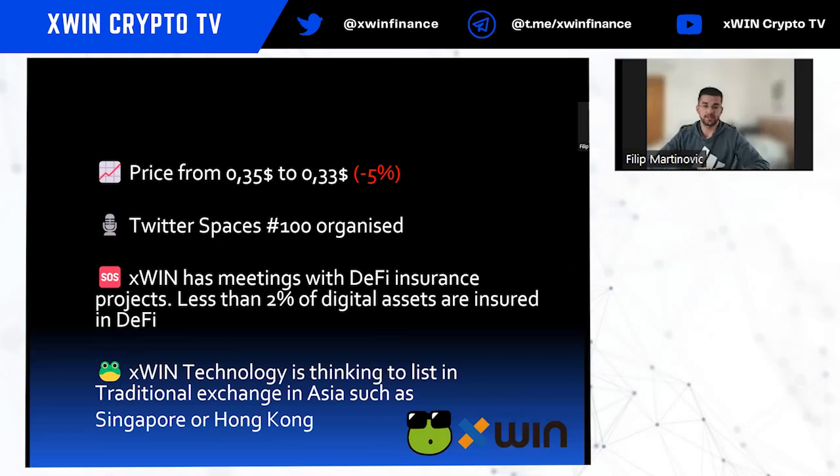Less than 2% of digital assets are insured in DeFi, which is amazingly low. Because of that, Xfin Finance is looking for a possible partner among DeFi insurance projects to help ensure user funds on the platform. Additionally, Xfin Technology — a separate company — is considering listing on a traditional exchange in Asia, such as Singapore or Hong Kong.